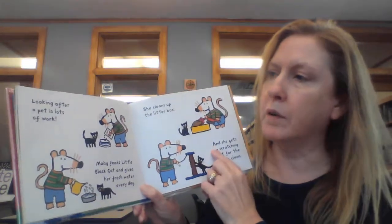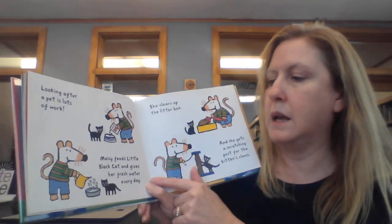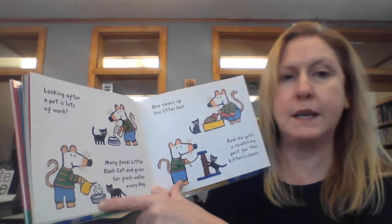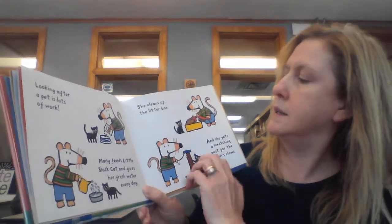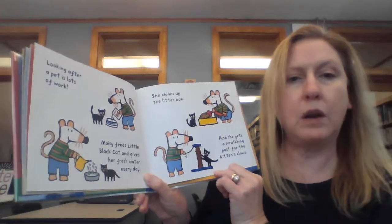Looking after a pet is lots of work. Macy feeds little black cat and gives her fresh water every day. She cleans up the litter box. And she gets a scratching post for the kitten's claws.